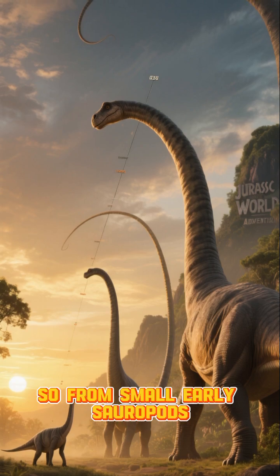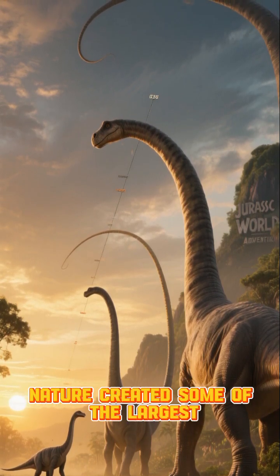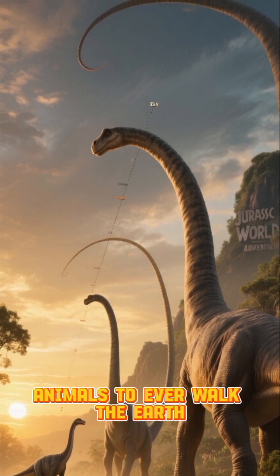So from small early sauropods to the whip-tailed giant, the evolution of Diplodocus shows us how nature created some of the largest animals to ever walk the Earth.